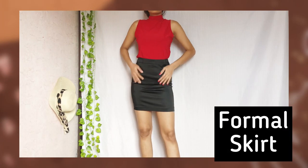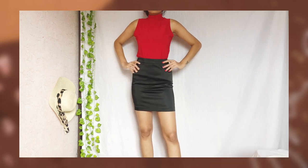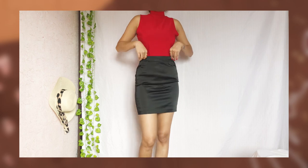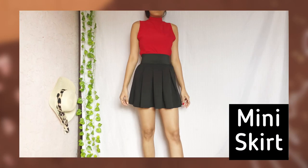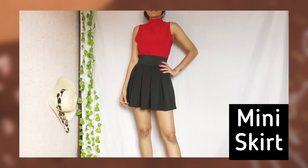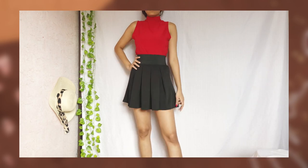I always love having trendy skirts in my wardrobe, but having one with a formal touch is a must. Mini length skirts are also a great option to have — they make you look cute and bring out the charm in you.